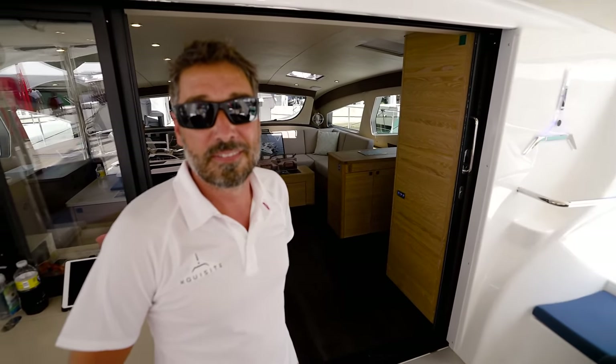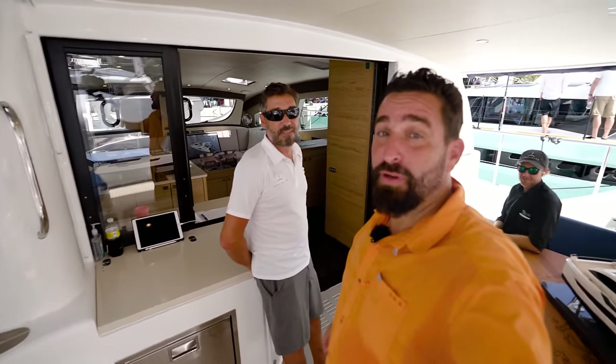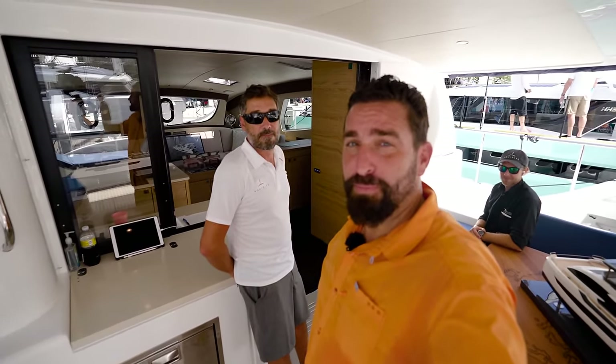Thank you so much — this has been an enlightening video for me. Guys, Alfred Montaner here. I hope you guys enjoyed Thomas and his crew over here at the Miami International Boat Show. Thank you very much.